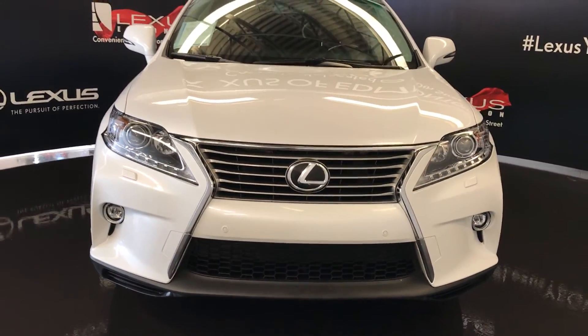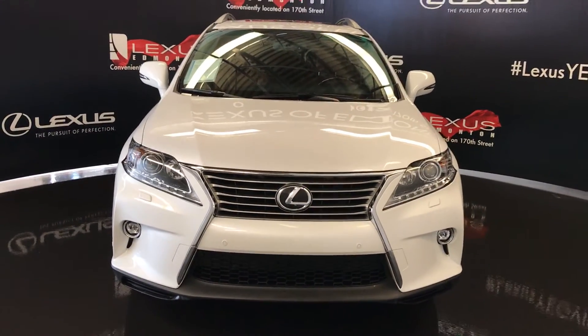And so much more. Come on down to Lexus of Edmonton and check out all of our pre-owned inventory.